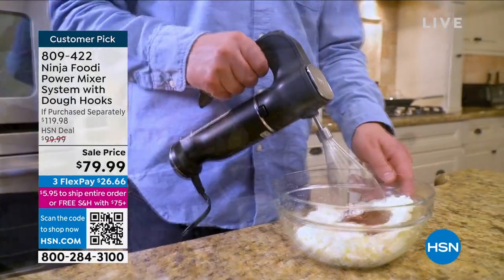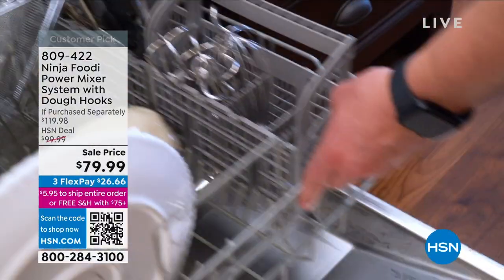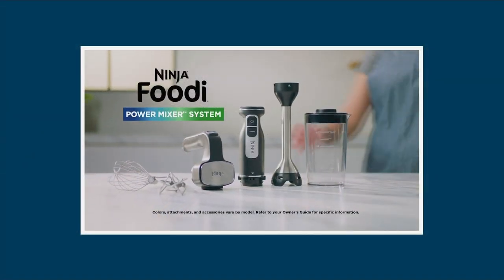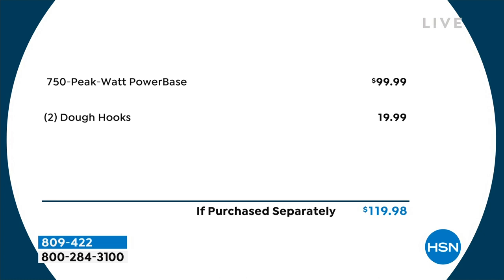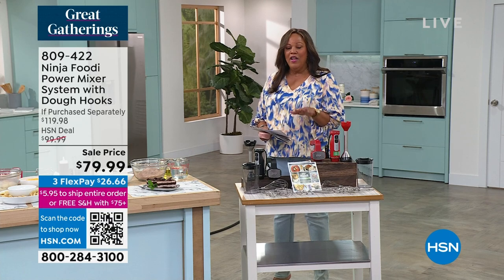If you were to buy this anywhere else, it would be $99. $99 for the Ninja power base, and $19.99 for the two dough hooks — that's a $119 retail value. But we have this today for $79.99, and the retail value is $120, so you're saving $40 today. Your colors are black and red. We also give you a recipe book. This is the fastest growing appliance brand at HSN. High quality, and nobody else has this price.